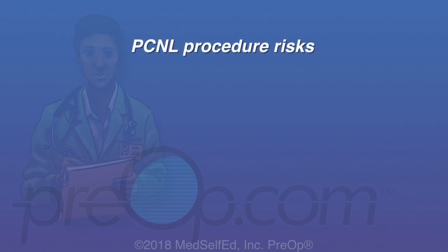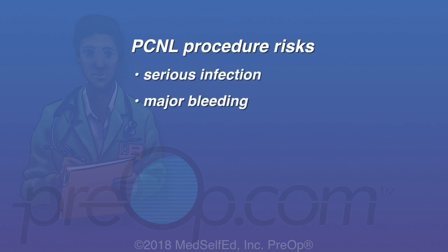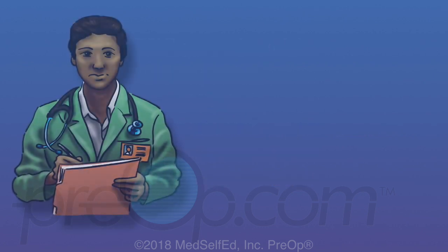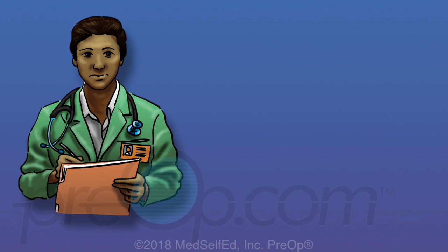PCNL procedure risks also include the rare possibility of serious infection, major bleeding requiring blood transfusions, and damage to a nearby organ such as the colon. To repair these problems, a more invasive open procedure can be required, even rarely leading to removal of the kidney. The most common risks after PCNL are pain from the stent and drains, and residual stones if the stone could not be completely removed.